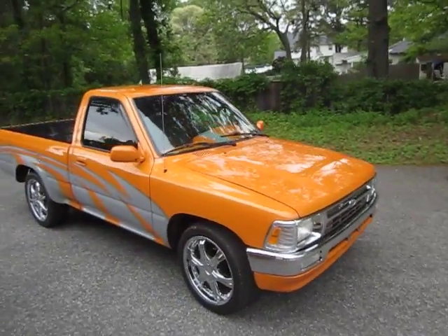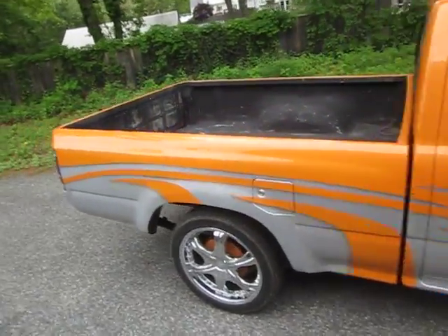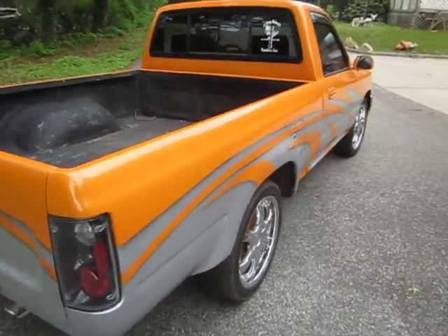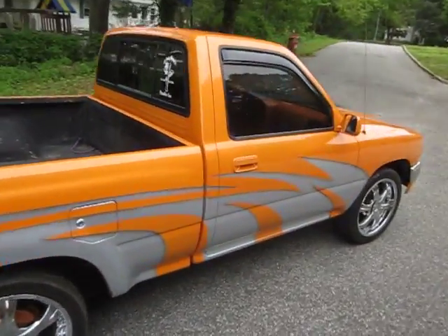For sale is this 1992 Toyota pickup truck. The car is in great shape. The paint job is out of this world — the guy spent 18 hours in the booth doing all the graphics on this car. Looks real nice. Painted base coat, clear coat.